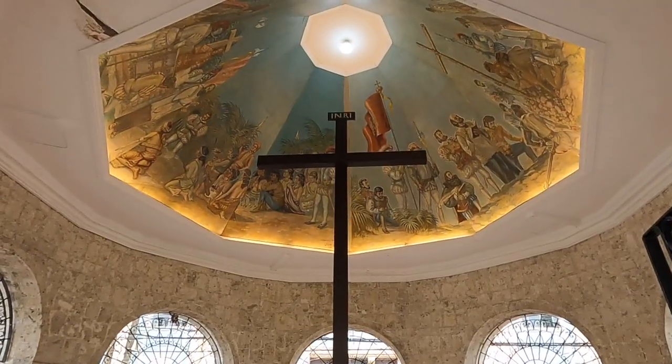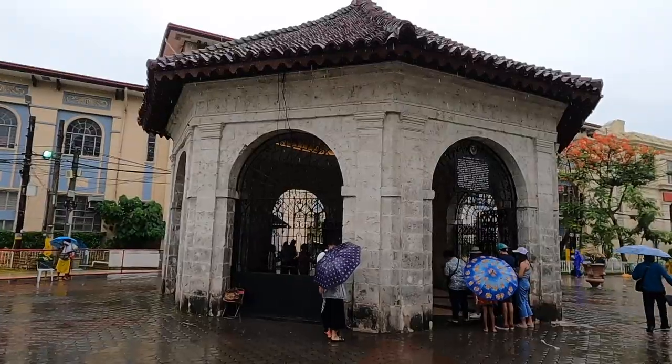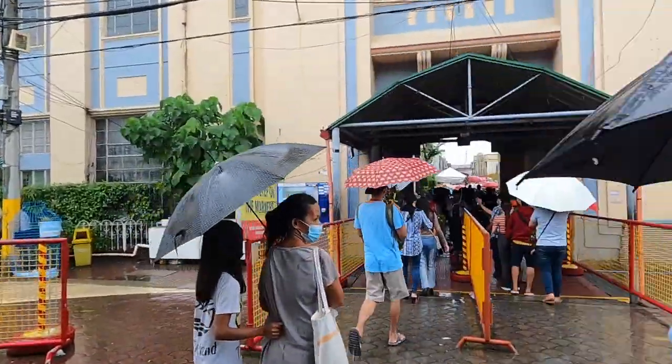The first stop we've come to is Magellan's Cross, and it's actually one of the top landmarks here in the city. It's a stone kiosk with a cross planted inside, which is believed to have been planted by the first Spanish expedition that arrived in the Philippines in the 1500s, led by Ferdinand Magellan. We've come down here on a Sunday so it's actually really busy with a lot of people around - it's a Catholic monument so it's super busy. The cross is situated just in front of the basilica.